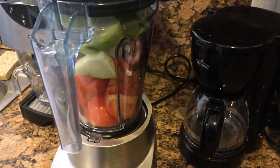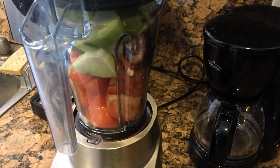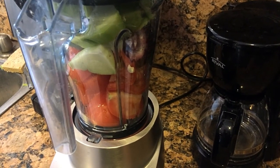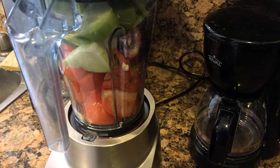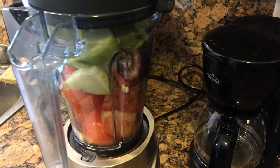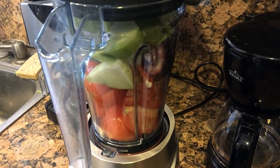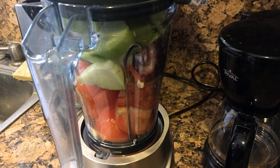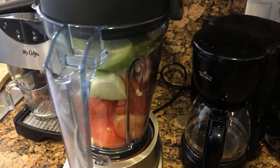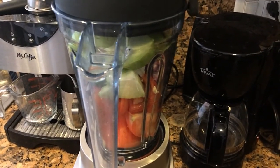Everything is in my blender now. There's tomato, red onion, jalapeño, garlic, cilantro, and chayote — which can easily be replaced with cucumber. I just didn't have any cucumber today so it's chayote for now. I'm going to go ahead and blend this up and this is going to be my lunch today.